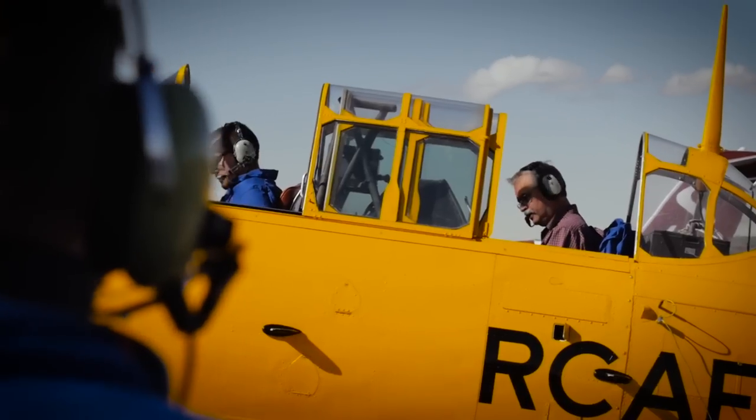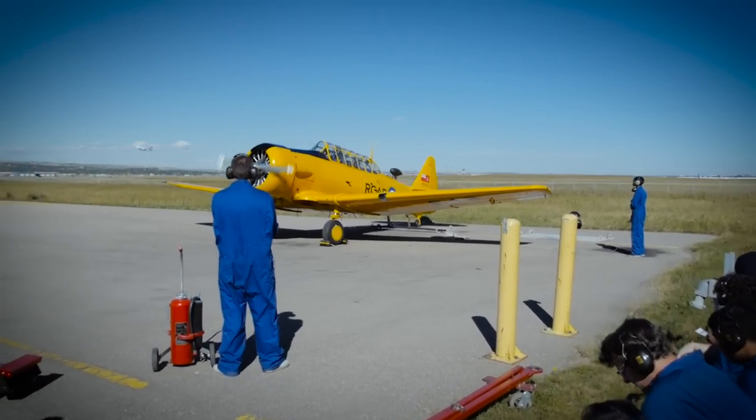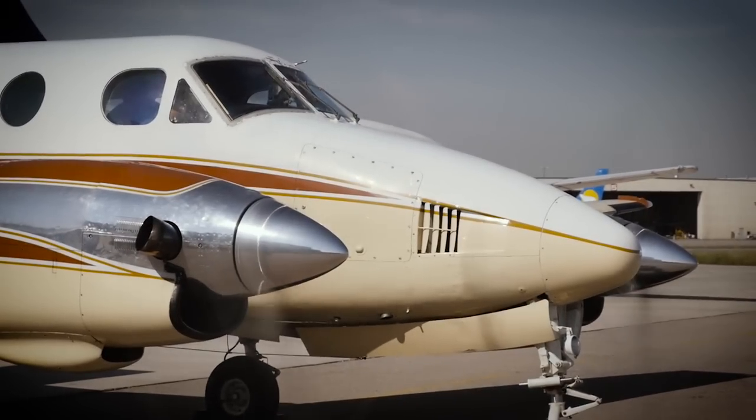This was absolutely my favourite part — the Harvard, and when the King Air fired up, just to hear those turbines spool up. Pretty exciting.